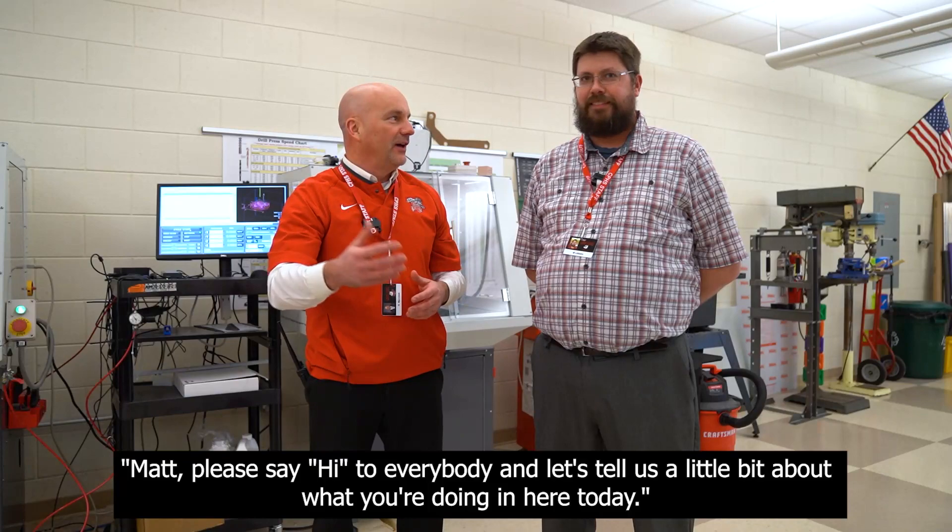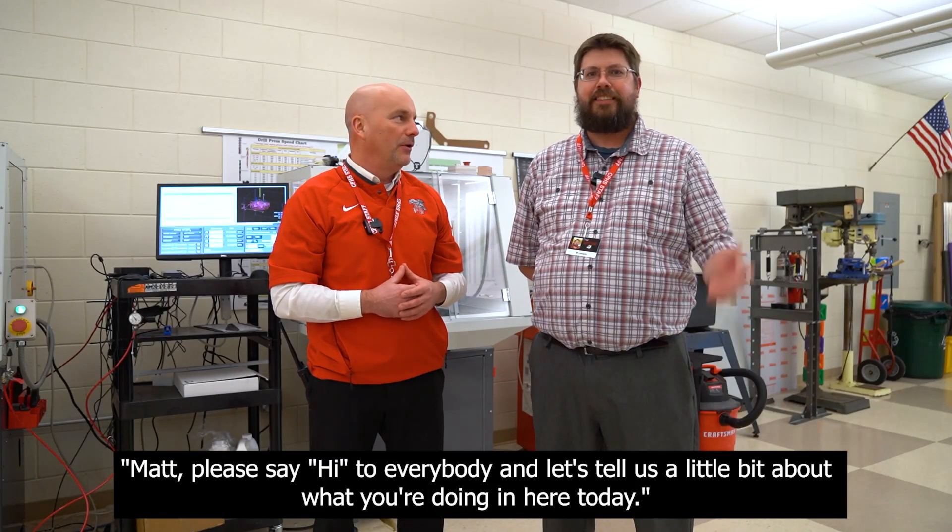Welcome to Crown Point High School. We're here today in engineering design and development with Mr. Matt LeBlanc, who is our instructor for the course. Matt, please say hi to everybody and tell us a little bit about what you're doing here today.